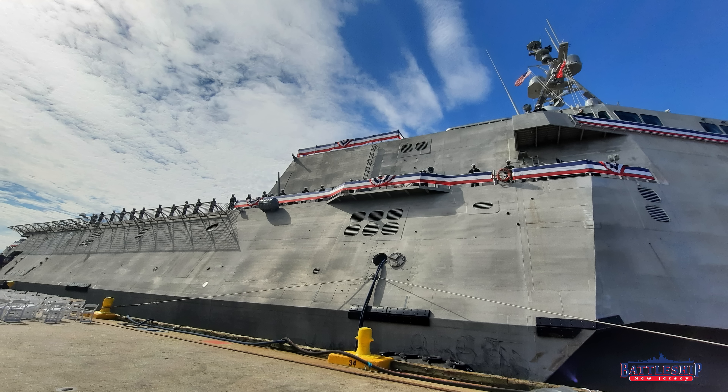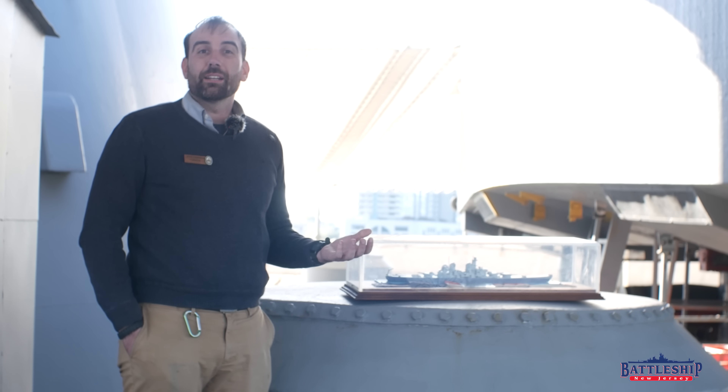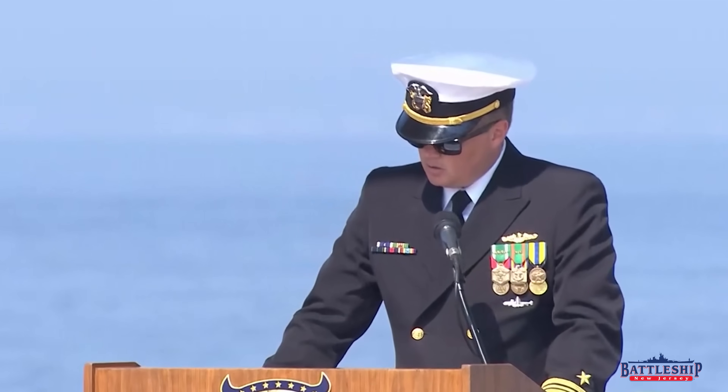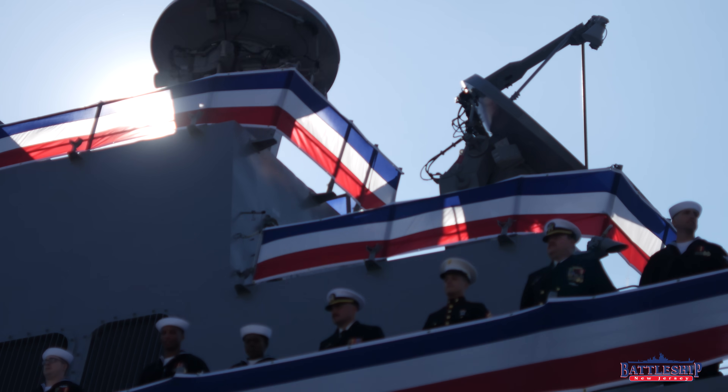In the past, we got to see the commissioning of USS Savannah, the littoral combat ship. Prior to that, I got to see the commissioning of the guided missile destroyer USS Starrett. This year, we got to see the commissionings of both the new USS New Jersey, the nuclear submarine, and the new destroyer USS Barcelona.